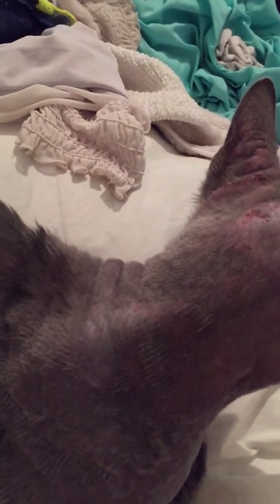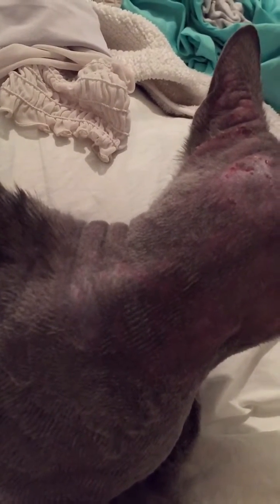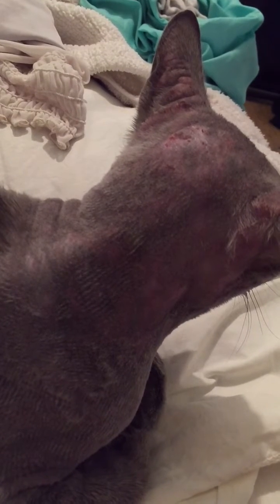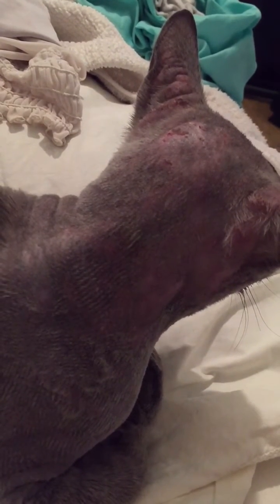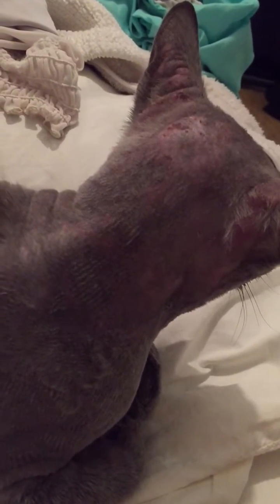If you're wondering what can cure this, there is a cure and it's called Advantage Multi. Advantage 2 and Advantage Multi are completely different. The main ingredient that takes care of this flesh-eating mite — I believe it's moxidectin — is in Advantage Multi, and that's what you're going to want for your cat if your cat does happen to have this particular kind of mange.